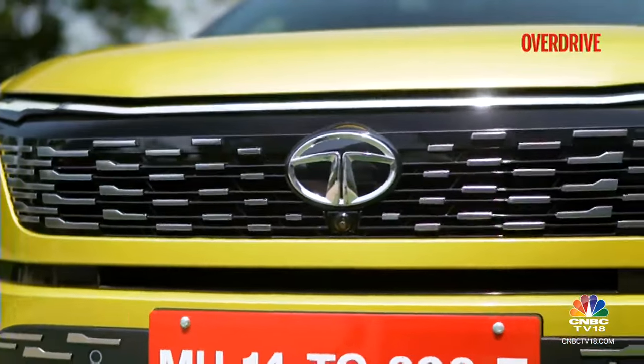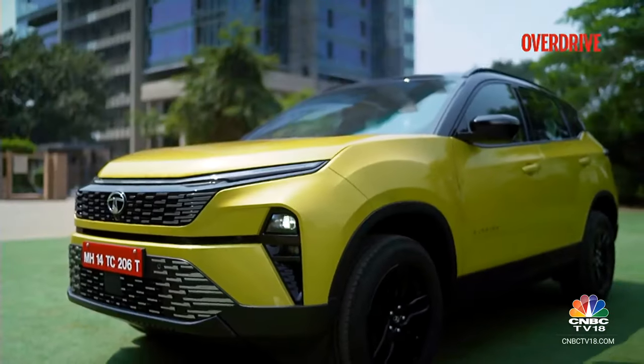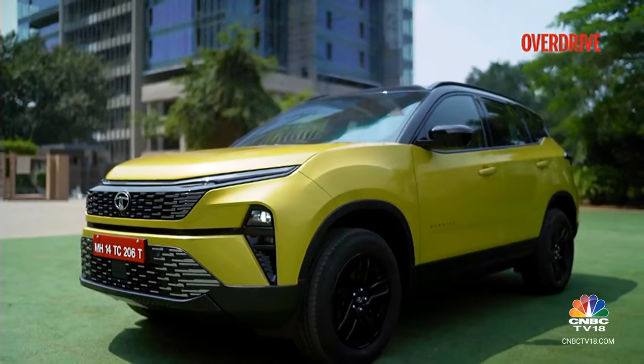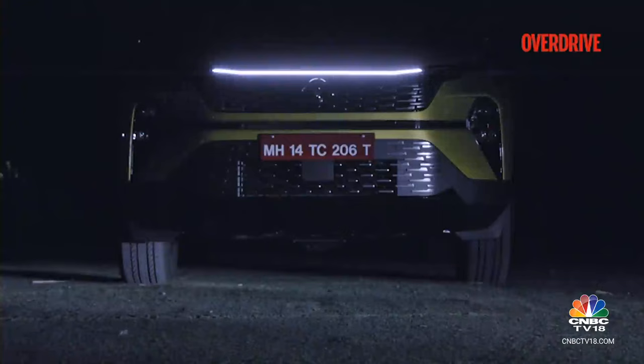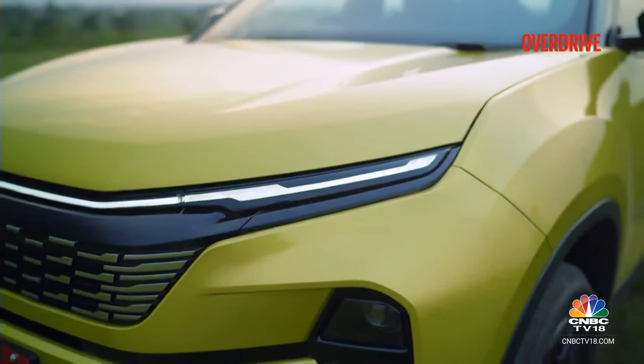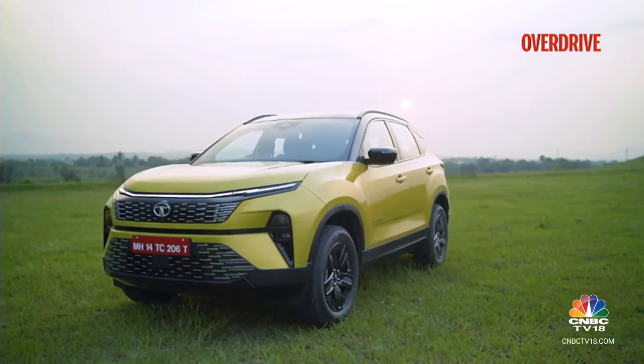Tata Motors seems to have doubled down on the presence with the new face, which fits seamlessly enough into the unchanged bodywork. The full-width DRLs with the welcome animations are a great mood enhancer. The heavy dose of gloss black and the sharp sculpting around the discreet lighting makes the Harrier far less bulky to look at now.